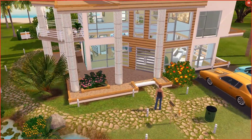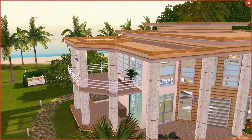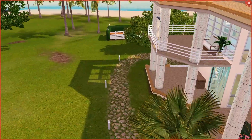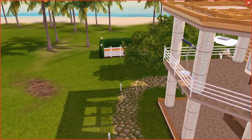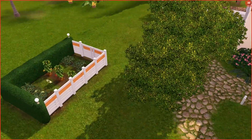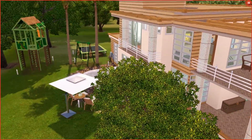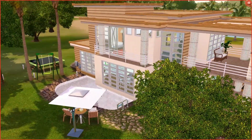I just want to talk about the house real quick. This house was originally on a 25 by 25 lot, but I moved it to a 30 by 30 for the sake of gardening. It has two bedrooms, one bathroom, a kitchen, dining area, and living room.